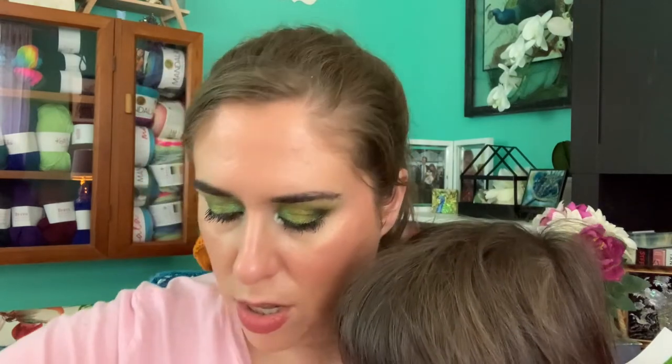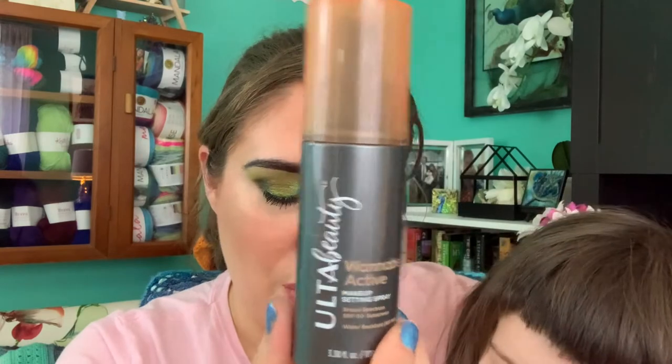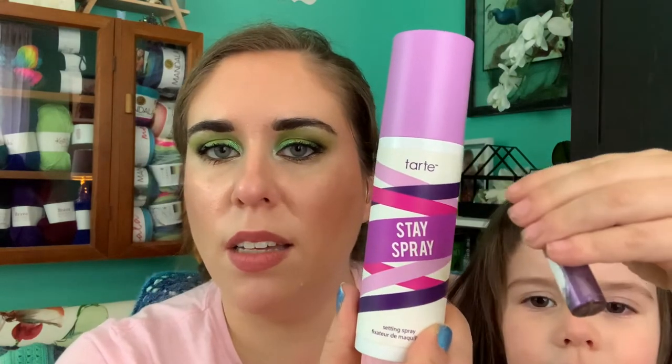I finished my BH Cosmetics Matte Finish Pressed Powder — of course BH Cosmetics is out of business so you can no longer buy these. It was fine but took me forever to use up. I also finished an Elf Perfect Finish HD Powder, a translucent white powder I mainly use to set underneath my eyes. Then I have two setting sprays I finished: the Ulta Beauty Wannabe Active Makeup Setting Spray with Broad Spectrum SPF 50. I did not like this at all — it smelled like sunscreen and I just didn't like it.